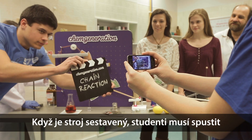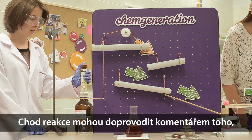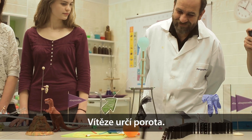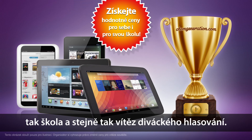When the Chain Reaction Machine is completed, students have to make a video about the machine under operation, in which they also have to present their theoretical knowledge about the physical and chemical reactions used in the machine. Members of the school of the winner team chosen by the jury get valuable prizes, as well as the winner of the public award.